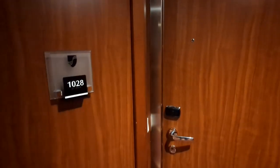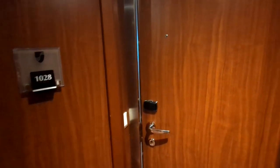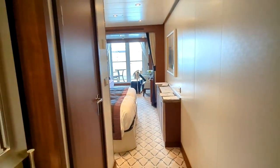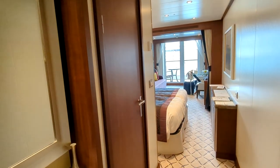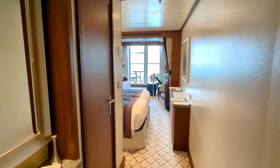I'm here on Seabourn Encore for a cabin tour of suite 1028, which is a veranda suite category V1. Let's go inside. There's a doorbell — you can see it ringing. First thing you see is a key card holder; you need to put your key card in for the lights and power switches to work. I'll point out some of the features that make Seabourn, a luxury cruise line, unique.